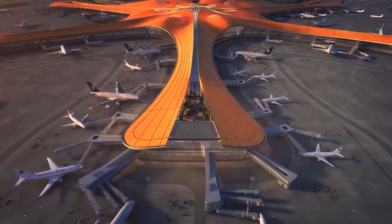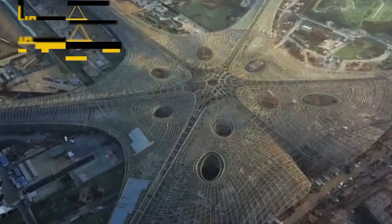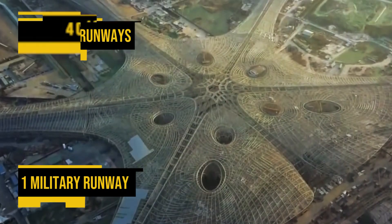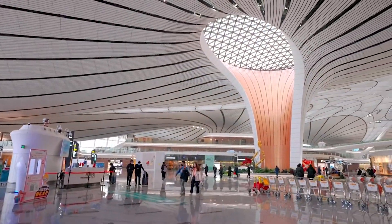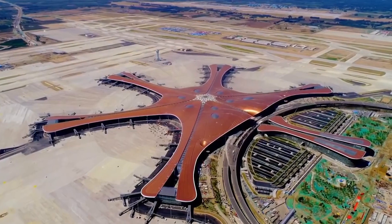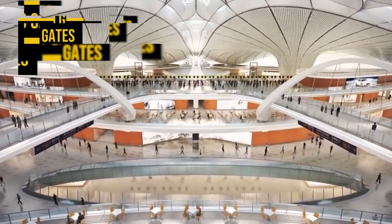The airport is nicknamed Starfish for its shape, fashioned by five concourses connecting to a main hall. The radial design allows aircraft to park at a maximum distance. The airport has four civilian runways and one military runway. Beijing Daxing is the first airport in the world with double-deck departure and arrival platforms. It has 79 gates with air bridges that directly connect to the terminal.